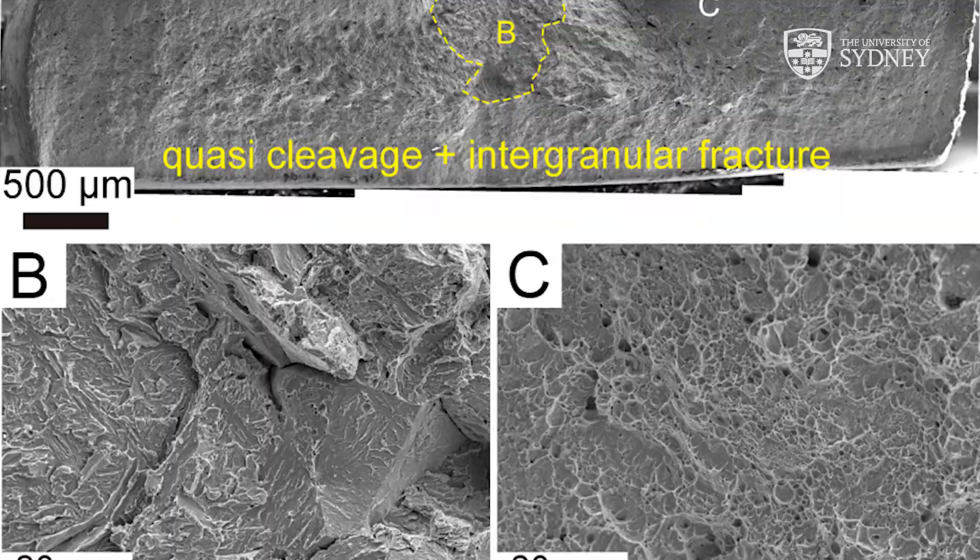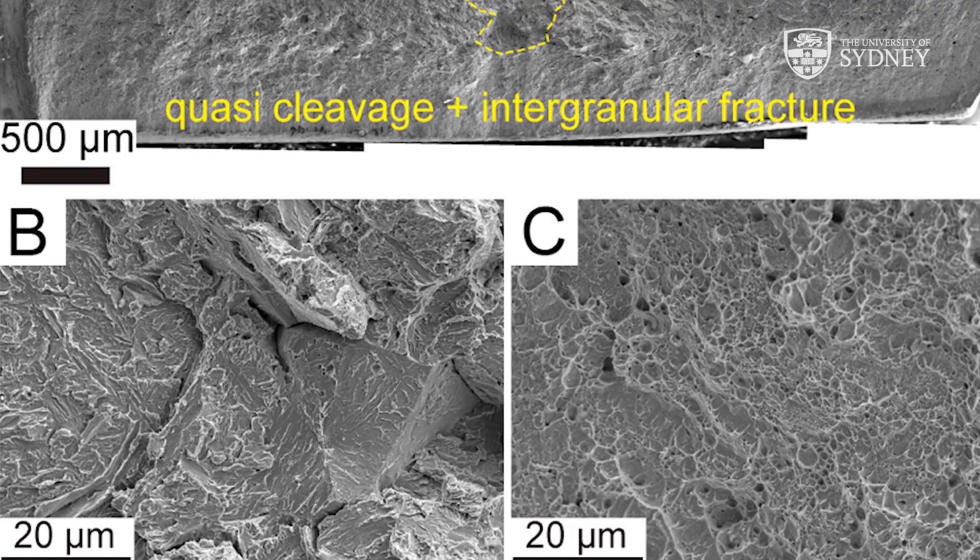Our work has influenced industry to change the composition of their automotive steels, and the new microscope will be useful for lots of other hydrogen-related research.